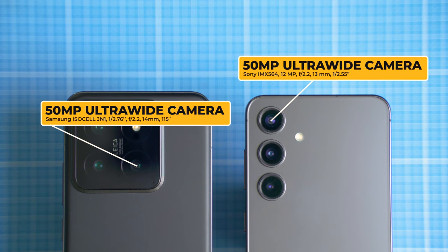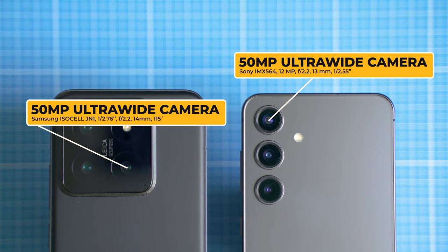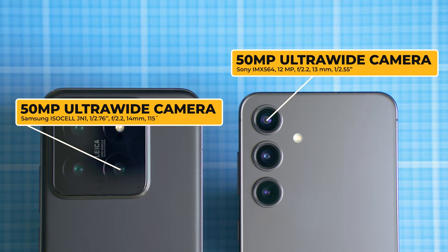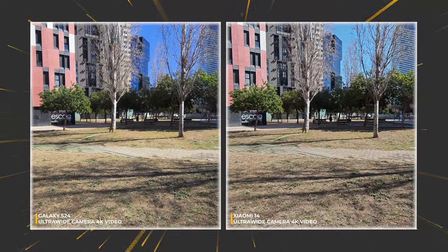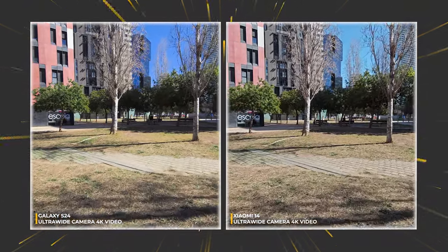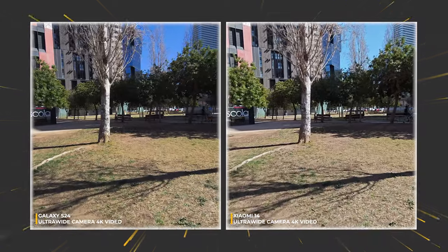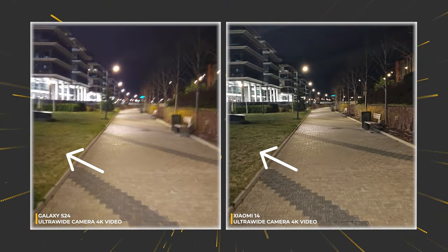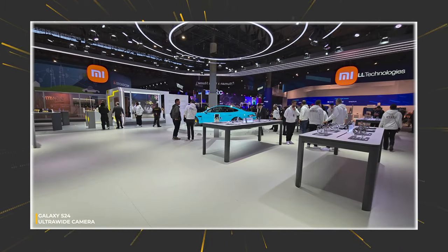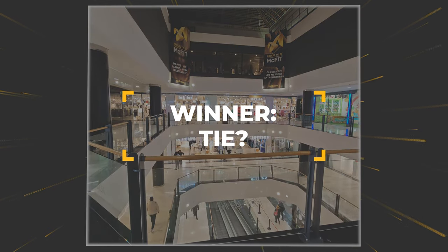Xiaomi 14 is equipped with a 50-megapixel Samsung image sensor with a size of 1/2.76 inches, which is smaller than the Sony IMX564 deployed inside Galaxy S24 — which explains the performance difference in favor of the latter. Videos strengthen this opinion further, though I kind of like Xiaomi 14's daytime video better. Switch to low light and Xiaomi 14 shows even greater results — notice the grass, the tiles, and the overall stabilization. We have a similar situation to the main camera: better photos on Samsung, better videos on the Xiaomi.